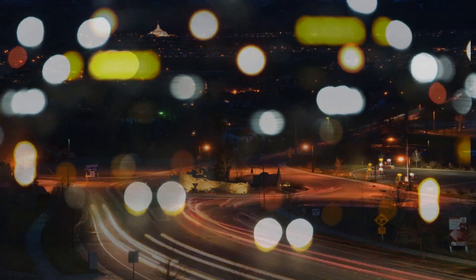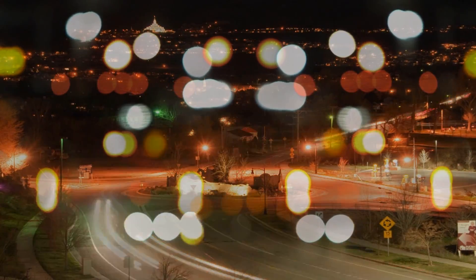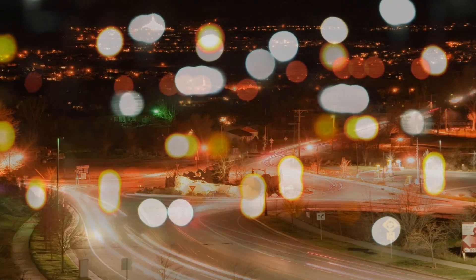The first things you notice with a cataract are night glare. When you're driving at night, oncoming headlights bother you a lot and make it difficult to drive and navigate safely. I tried to avoid driving at night just because of that.